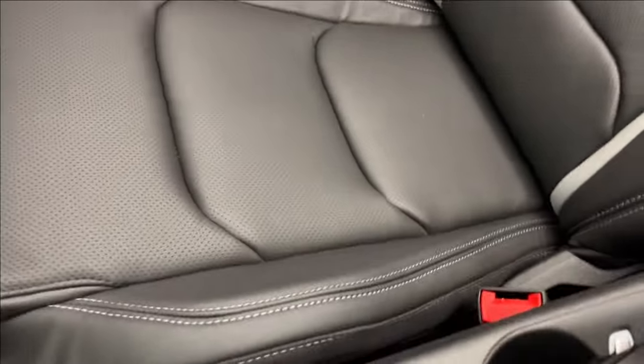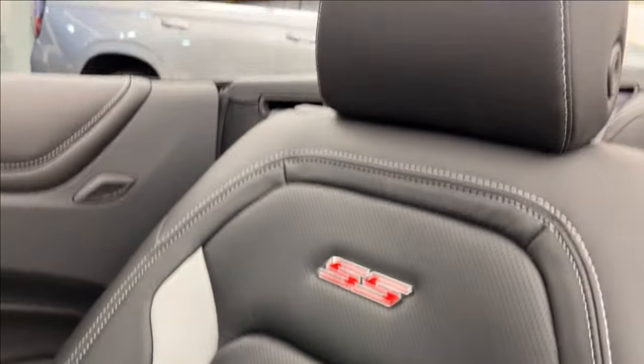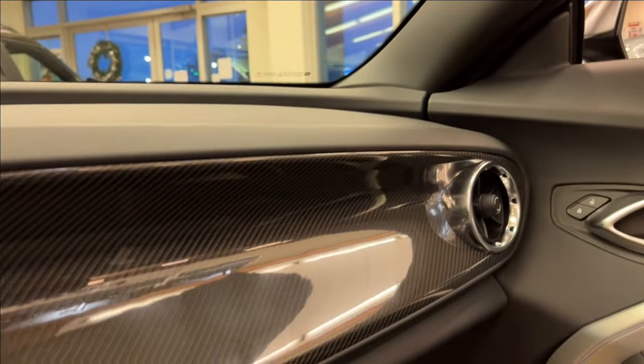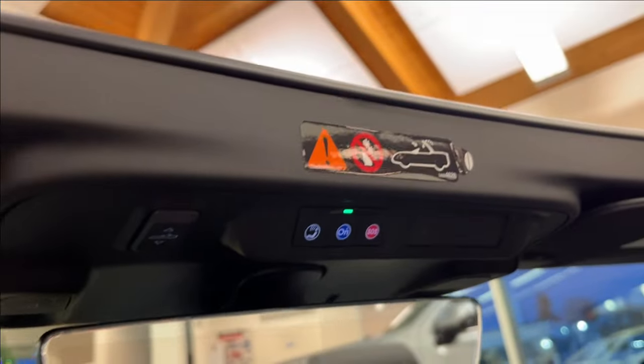On the passenger side you've got the same finish with the SS badging across the door. You're going to have this carbon fiber trim right across the dash — it looks absolutely beautiful — speakers up ahead, and obviously you're going to have the SOS and OnStar buttons.